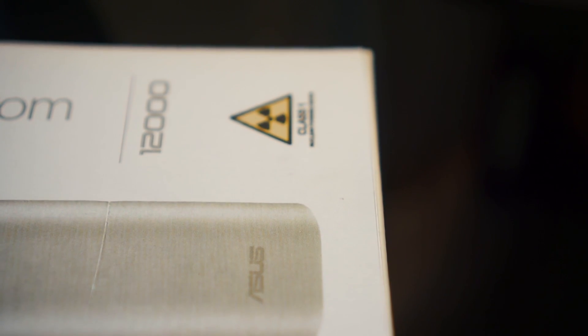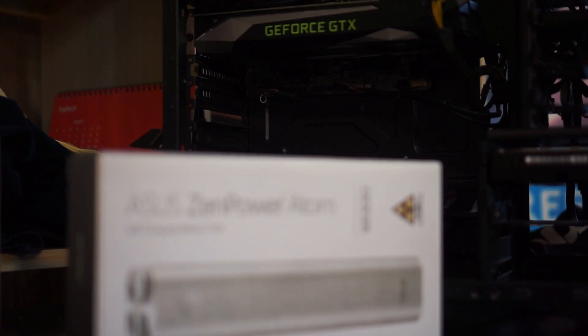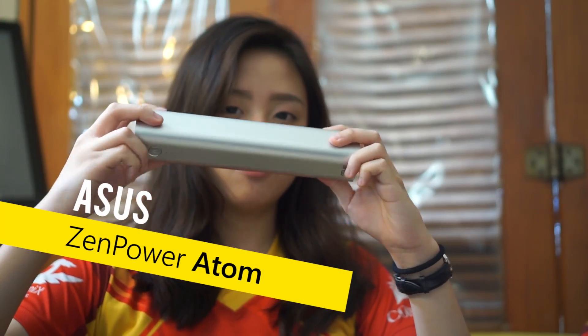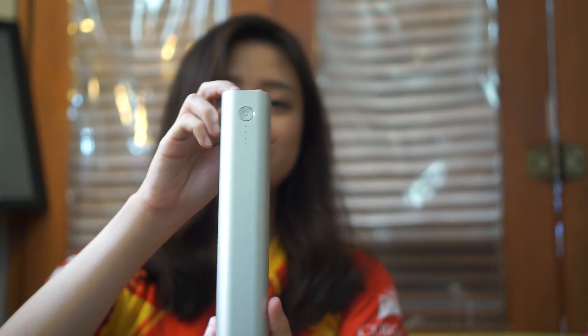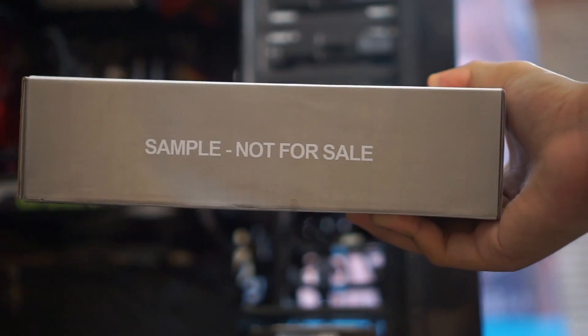Fortunately, Asus has been cooperating with Lockheed Martin to invent a power bank that could be used continuously for 5 years without charging, which is named the Asus Zen Power Atom. You should remember that this product is still a prototype and hasn't been sold on the market yet, so you won't find this anywhere for now.